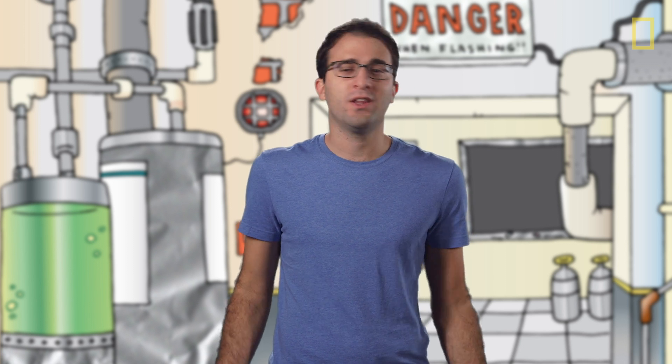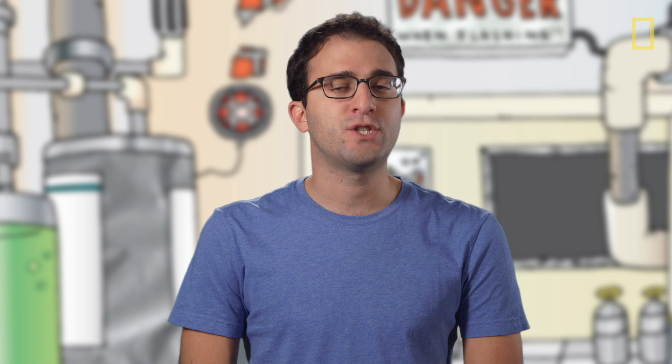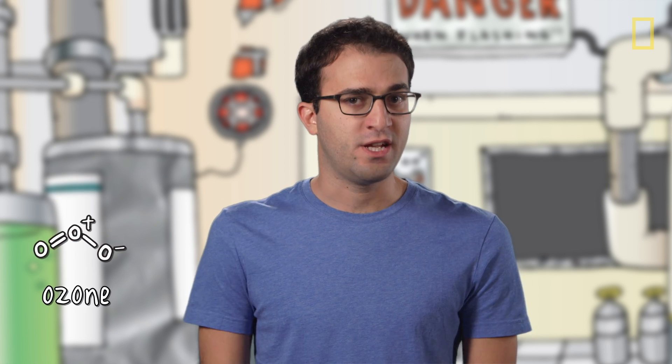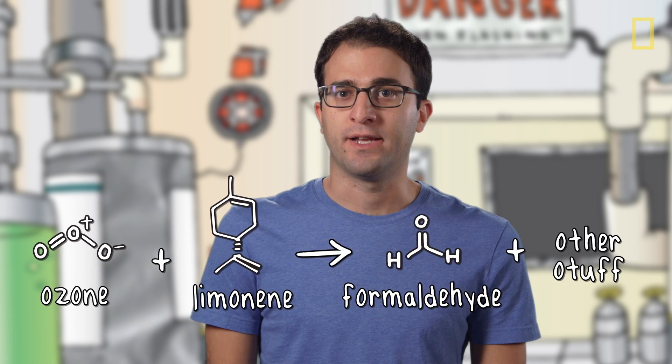Okay, before we freak out, remember that all toxicity is dose-dependent, meaning that if you huff concentrated formaldehyde, bad things are going to happen to you. But if one molecule wanders into your nose, you're going to be just fine. Also, formaldehyde is only formed when limonene reacts with ozone. Now, ozone is that oxygen mutant that's in a thin layer of our atmosphere, protecting us from a lot of the sun's UV rays. But it turns out there's enough ozone down here at ground level and in your house to react with limonene and produce formaldehyde.